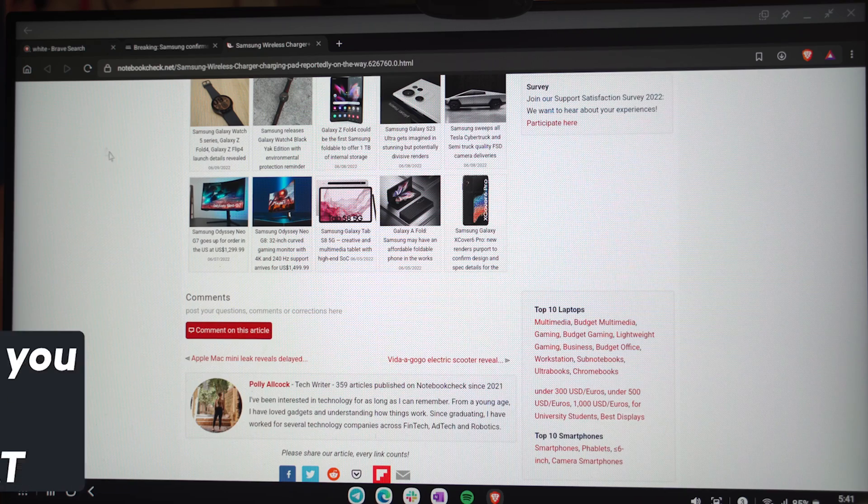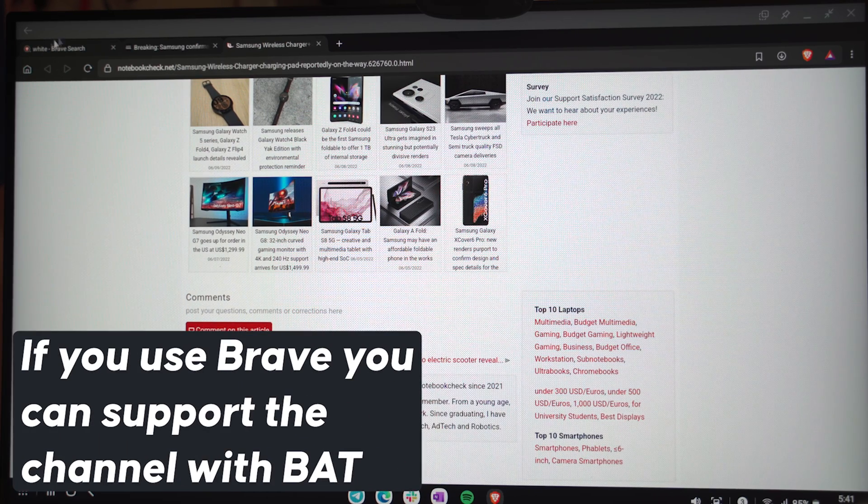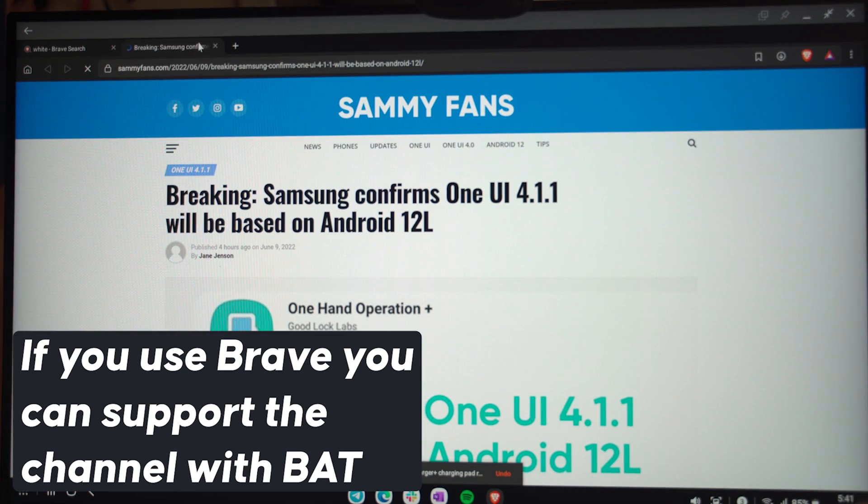Brave browser allows you to earn crypto while using it to browse the Internet. In the last year, I've probably earned about 85 bucks, depending on what the price of BAT is. Brave is a privacy-focused browser that blocks trackers, cookies, et cetera. You can sync Brave across all of your other devices.